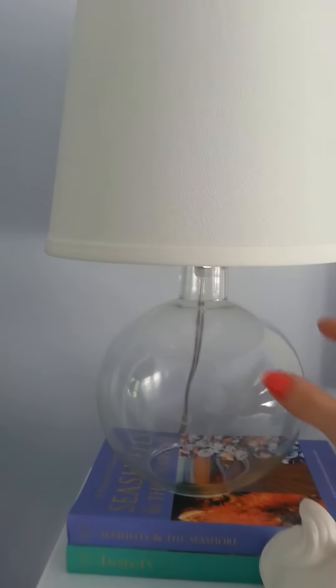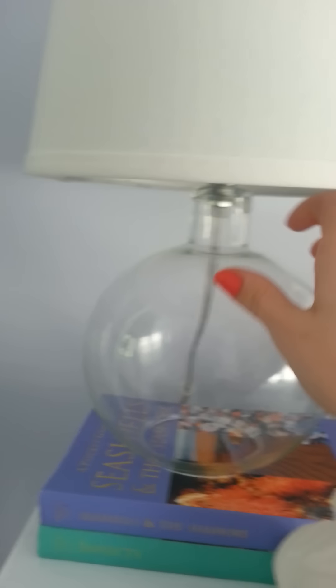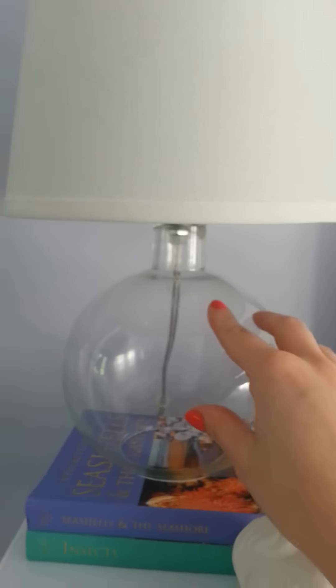The first is this lamp base — it's just a clear lamp base. It's got an opening at the bottom and I paid a dollar for this.